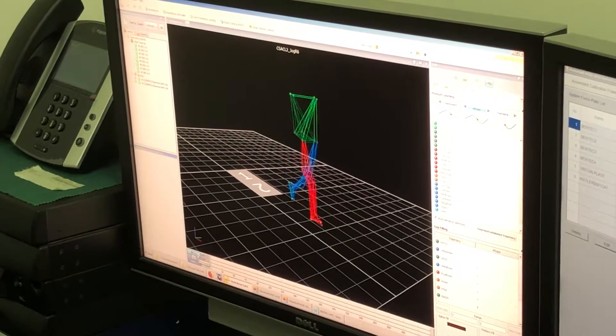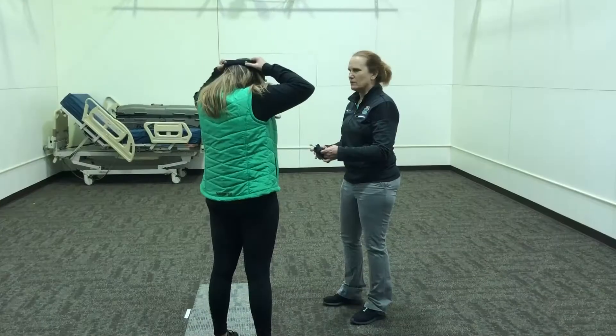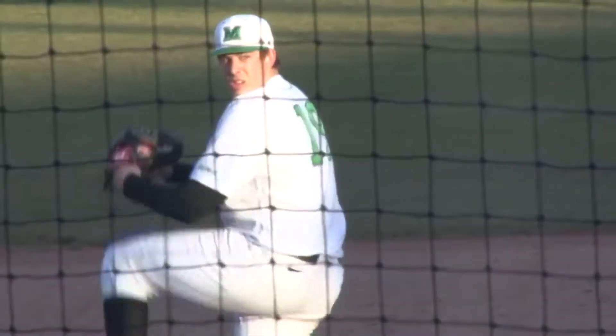We're actually doing a project to see the accuracy of some of the technologies we use. My thesis is on baseball, so I'm going to be looking at some of the different mechanics of the hip and how it affects injuries in the shoulder and elbow.